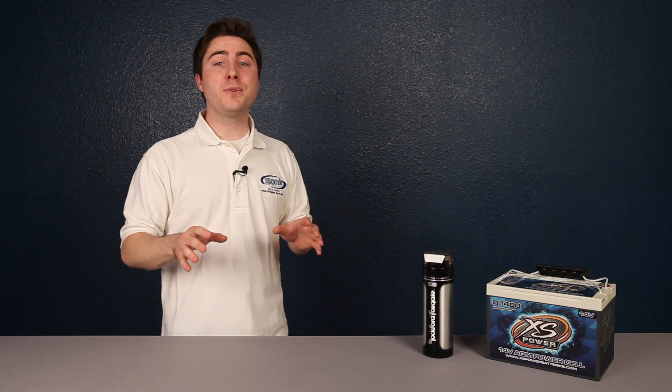Many car audio enthusiasts are opposed to using capacitors to solve electrical problems, as the power they use often cancels out any benefit they provide. Now batteries are an entirely different beast.